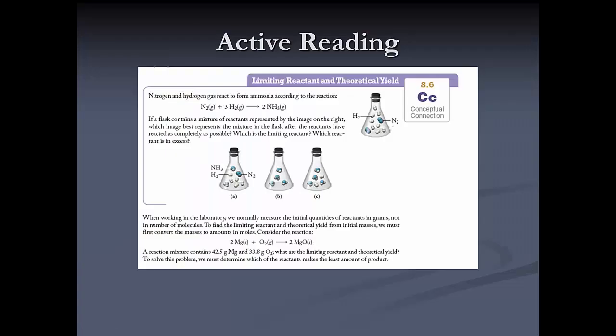The other before-class activity is active reading. The idea is I don't want students to passively read the textbook, but rather interact and answer questions. Conceptual connection questions are scattered throughout the chapters and force the student to stop and answer. For example, one related to limiting reactant asks: given a reaction with certain amounts of nitrogen and hydrogen, what is the limiting reactant, what is in excess, and what will the flask look like after the reaction goes to completion?